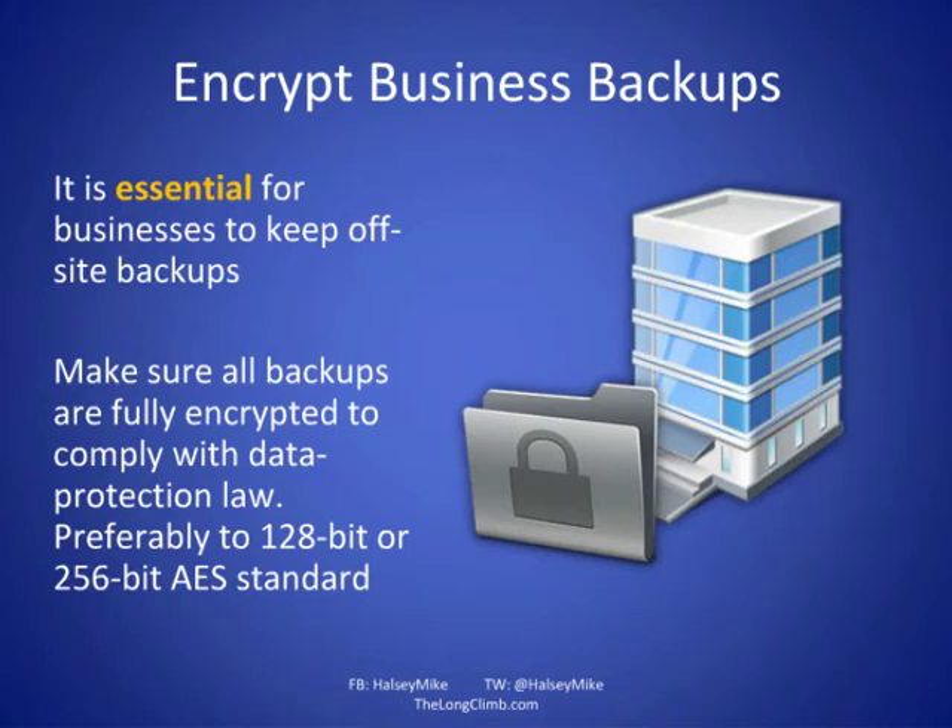Just look at what happened with Sony when their internal servers were hacked and all the information stored on their servers wasn't encrypted — it was plain text — affecting something like 74 million customers. It's very important to encrypt your business backups. There's plenty of software available in business that will do this automatically.